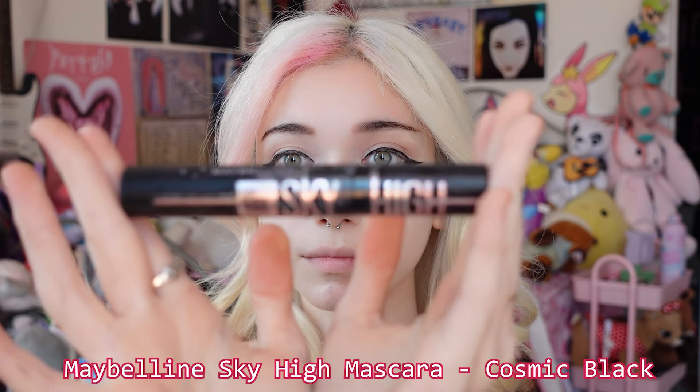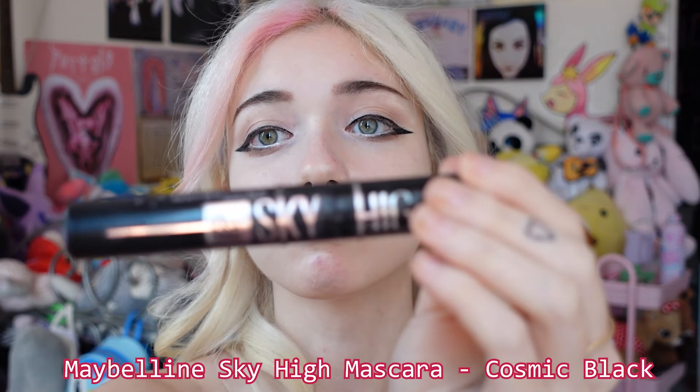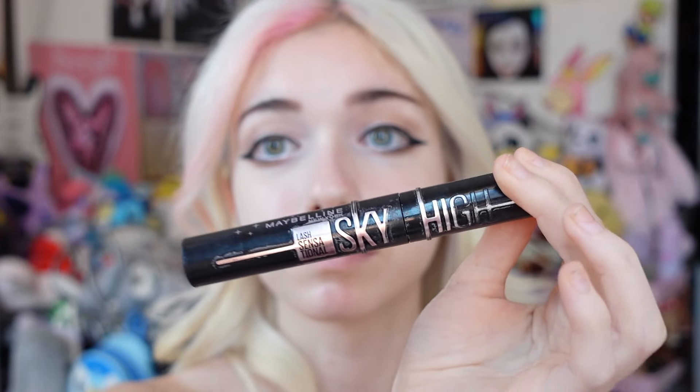After that I take this mascara and put it only on the bottom lashes, because it's way too hard to take off and I don't feel like putting it on my top lashes if I'm already going to put fake lashes on. I kind of try to pack it on and make it clumpy because I like the clumpy eyelash look.